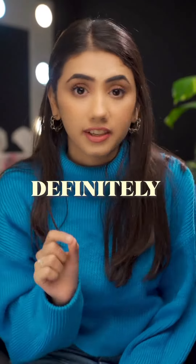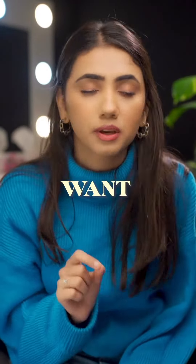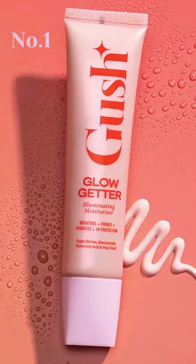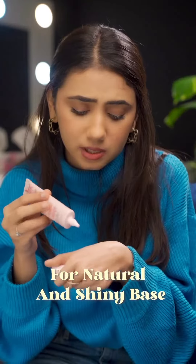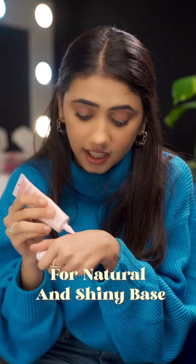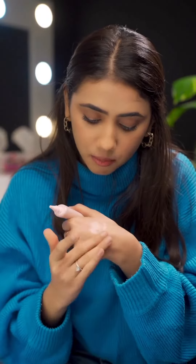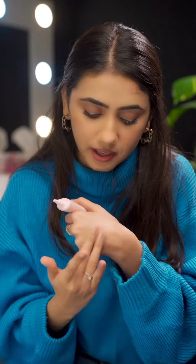Three makeup products that you should definitely have if you need a flawless makeup in the winter. My first product is the Gush Glow Getter Illuminating Moisturizer. If you want to make your face very natural and shiny, this moisturizer is best. When you apply it, it gives a very natural shine on the skin. This is one of my favorite moisturizers.